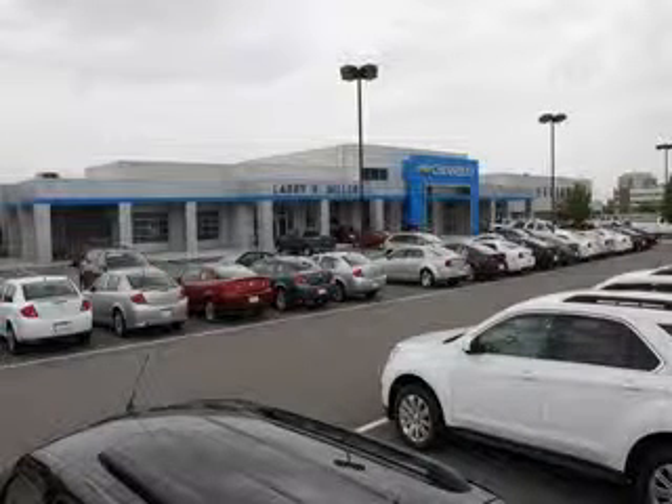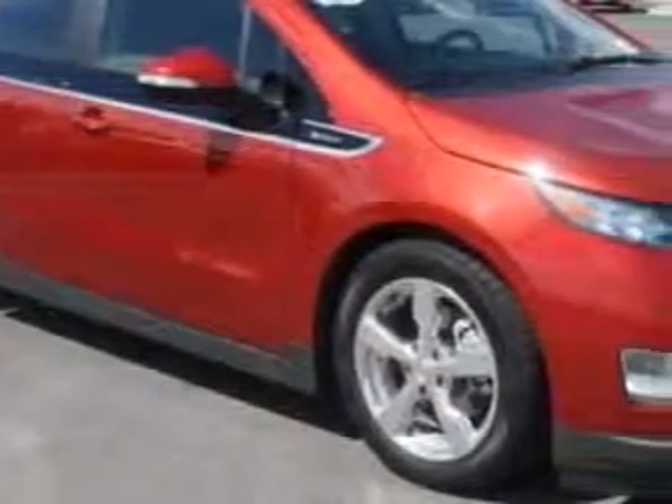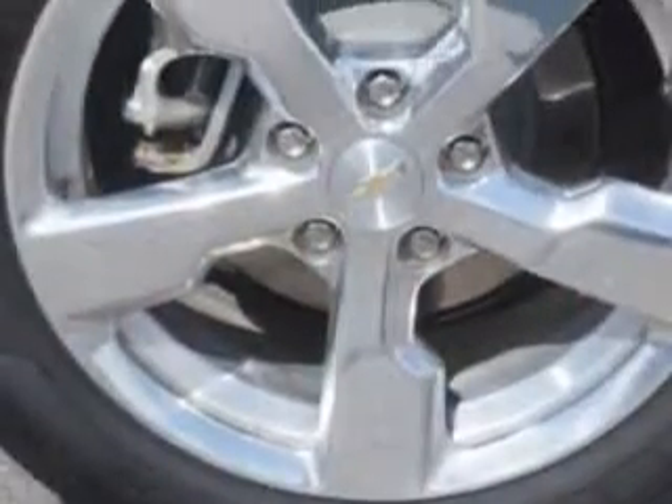Thank you for selecting Larry H. Miller Chevrolet Murray, where we have hundreds of new, pre-owned and certified vehicles to choose from. Imagine driving this maroon 2012 Chevrolet Volt hatchback, equipped with a 4-cylinder engine and an automatic transmission. Enjoy this great car with features like: